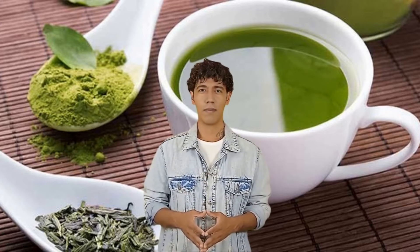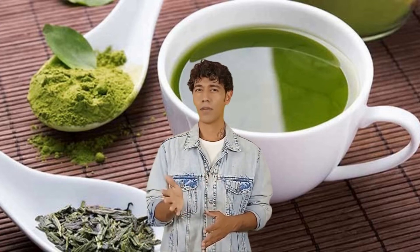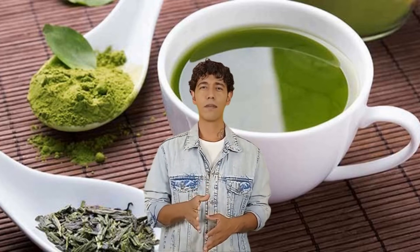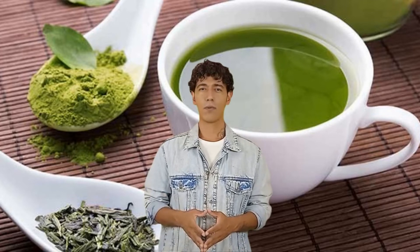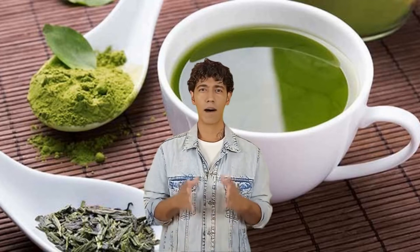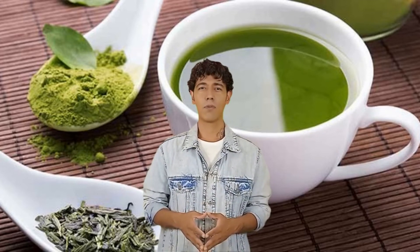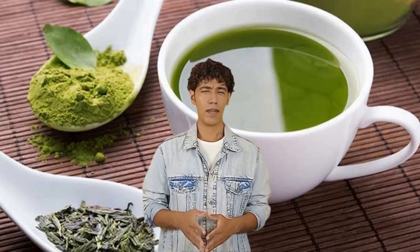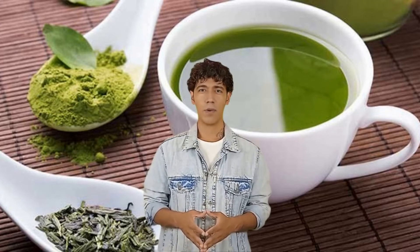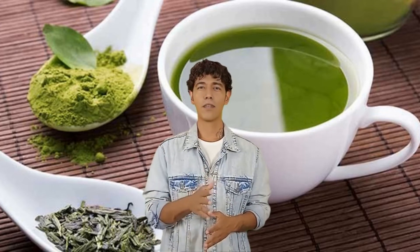Number 5: Green tea. Green tea is quite popular among health aficionados for its various health benefits, especially when it comes to weight loss. Few people realize green tea is also great for your skin. Green tea has catechins, which are powerful compounds that improve your skin's health. In one study among 60 women, it was seen that drinking green tea every day for 12 weeks can bring down the redness caused by exposure to the sun by up to 25%. It also improved the moisture and elasticity of the skin.